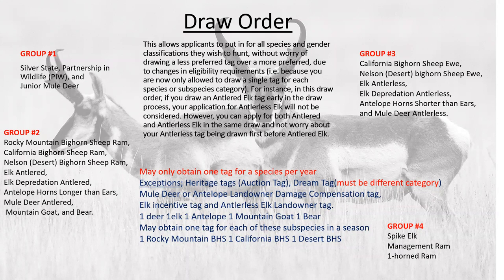Group three includes California Bighorn Sheep ewe, Nelson Bighorn Sheep ewe, elk antlerless, elk depredation antlerless, antlered horn shorter than ears, and mule deer antlerless. If you put in for both antlered and antlerless mule deer and were successful on the antlered, it would pull you out of the antlerless because you can only have one deer tag a year. For hunts not offered — like California Bighorn Sheep ewe — your bonus points are frozen until a new season opens.